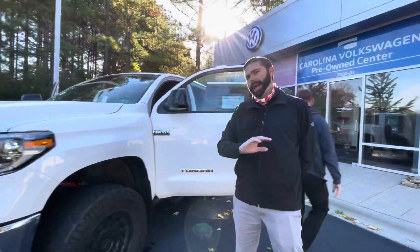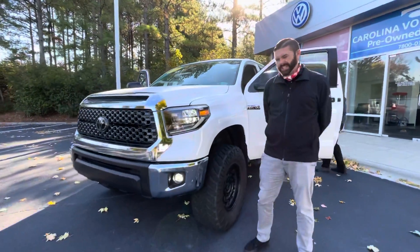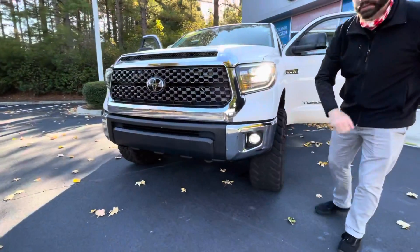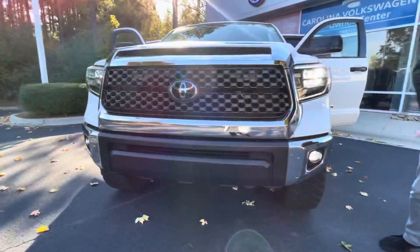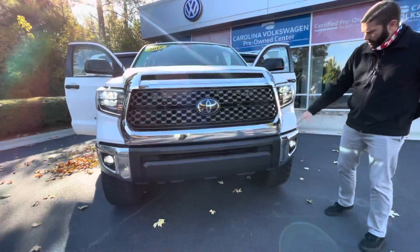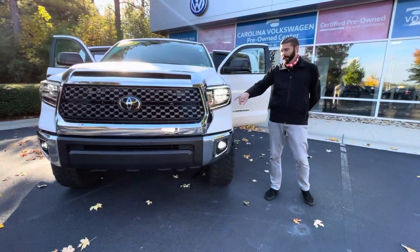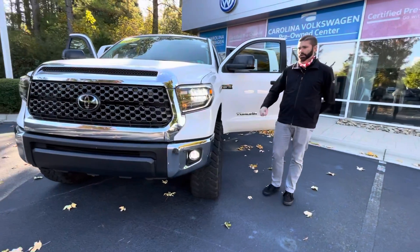This truck is going to look absolutely awesome sitting in your driveway. As you'll notice, it has upgraded LED fog lights — I did those on my personal 4Runner and they make a world of difference. It also has LED headlights, so you have LED high and low beam, plus LED daytime running lights as well.